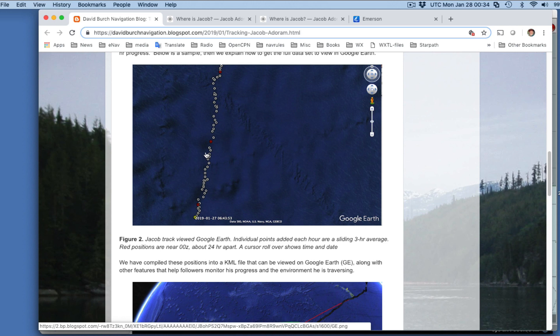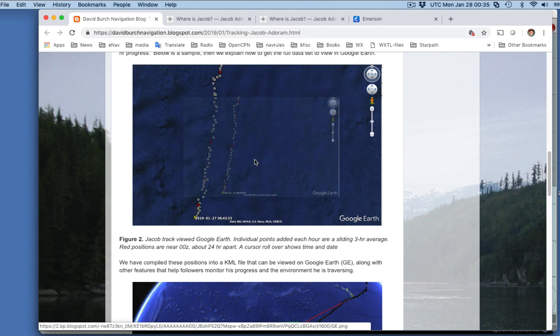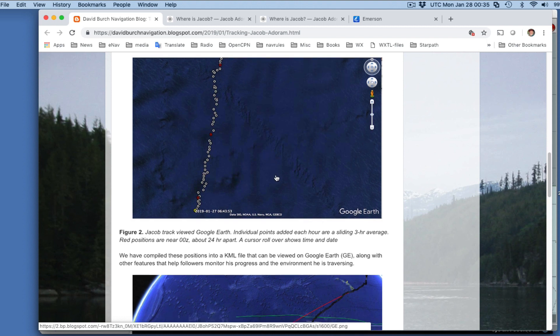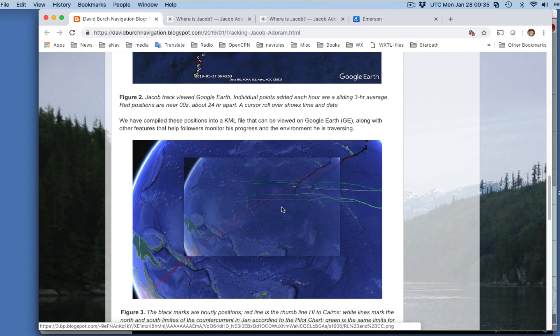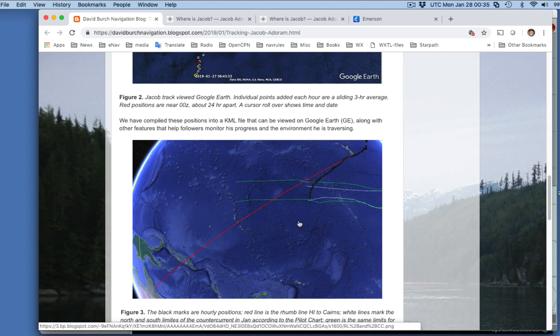Our tracks are a sliding average of the past three hours of positions to wipe out some of the inaccuracy in the original Iridium Go data. These red dots are separated by 24 hours, so you get a better feeling for how far he's going. He's been lately trucking along at about 40 to 45 miles a day.